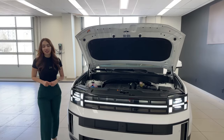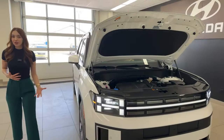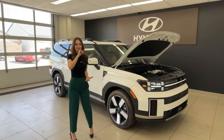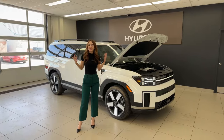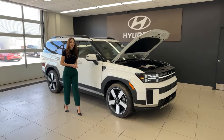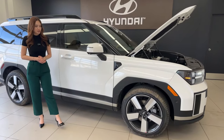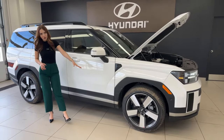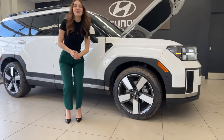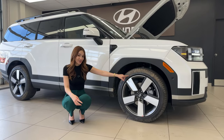Something else that changed for 2024: if you're looking at the Santa Fe, more specifically the entry trim levels, both the Preferred and Preferred with Trend are now hybrids — something we've never seen before in the Santa Fe world. When it comes to wheels, these are beautiful — this is shared with the Preferred with Trend Hybrid, so if you're curious what those wheels look like in the real world, this is it.